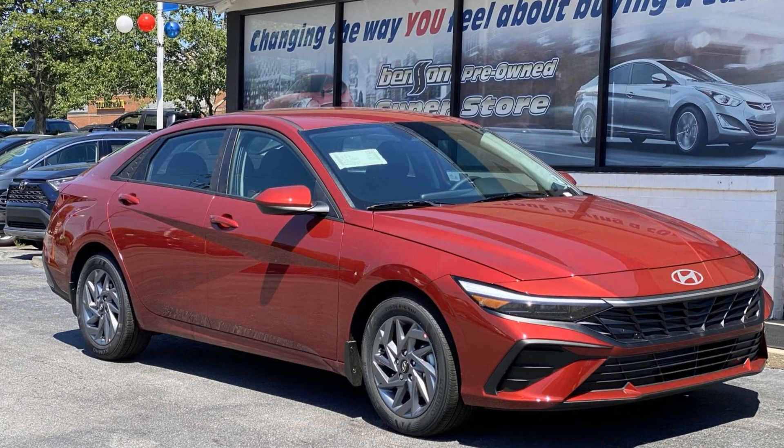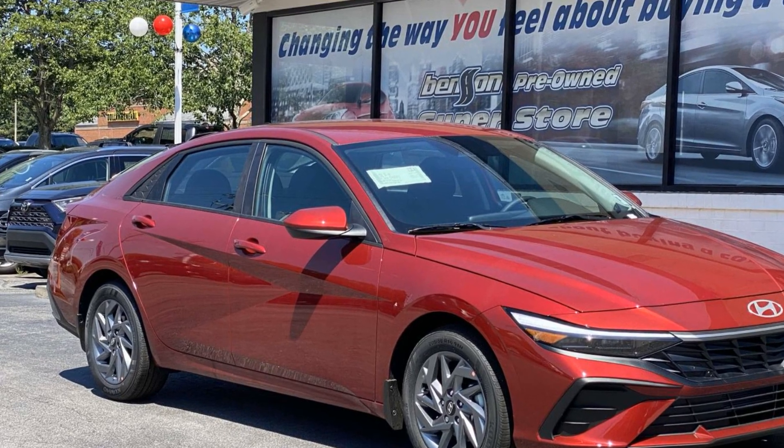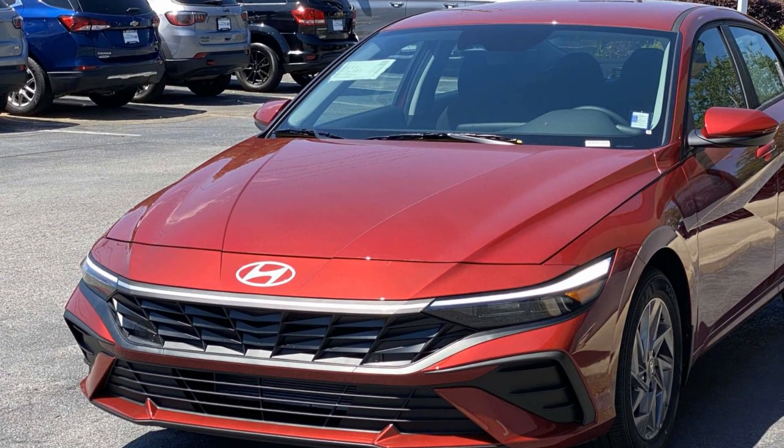2024 Hyundai Elantra. This sedan combines safety and comfort with style and performance. It features an excellent mix of comfort and handling, along with Lane Keeping Assist.